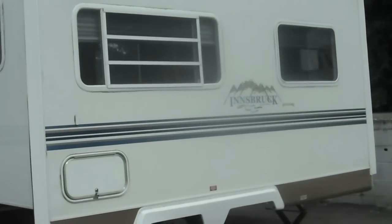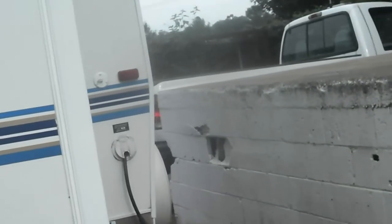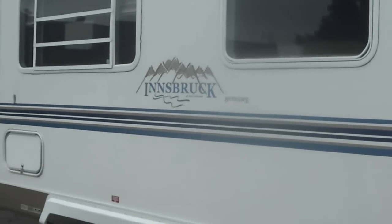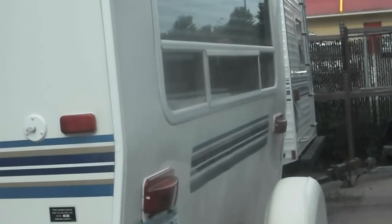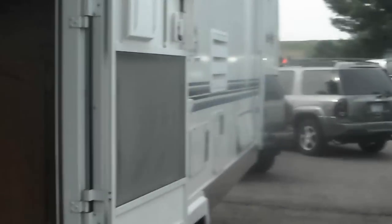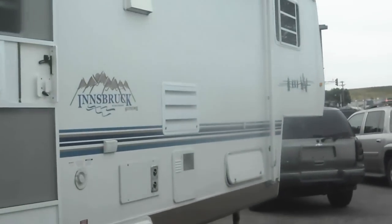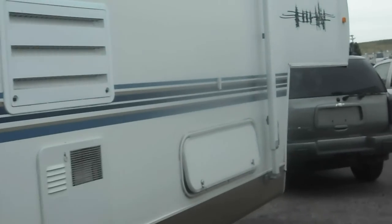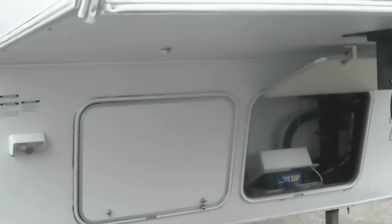2003 Innsbruck by Gulfstream Supreme fifth wheel in beautiful condition. This one's got the super slide. Exterior first: we've got a great big bay window in the back, a huge side awning in really good shape, leveling jacks on each corner, double axle, really nice color scheme. Here's a window for the bedroom, propane tanks, and the battery up in the front.